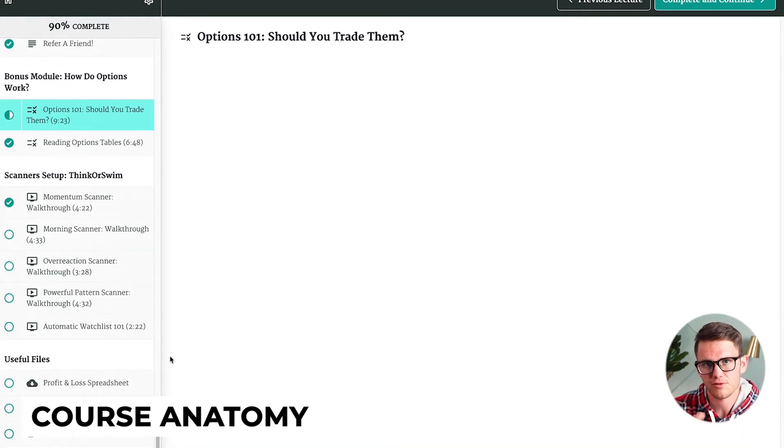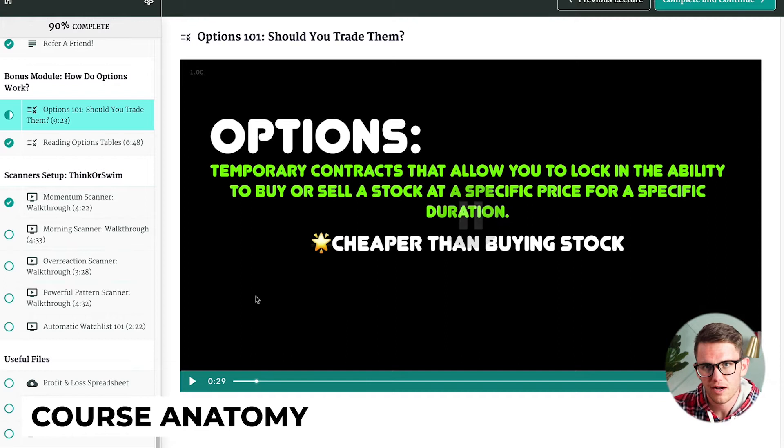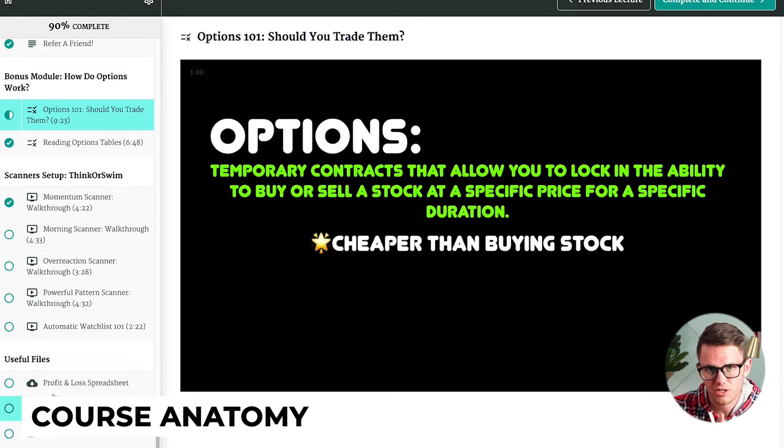The options trading part is very basic, so if you're looking to get a lot of info on options, don't buy the course for that. Charlie doesn't really trade options, so he can't teach them that well. There are also some other useful files — notes that a student took and some spreadsheets as well.